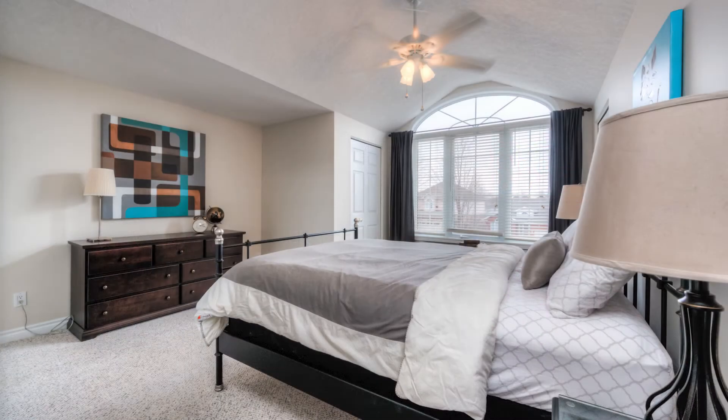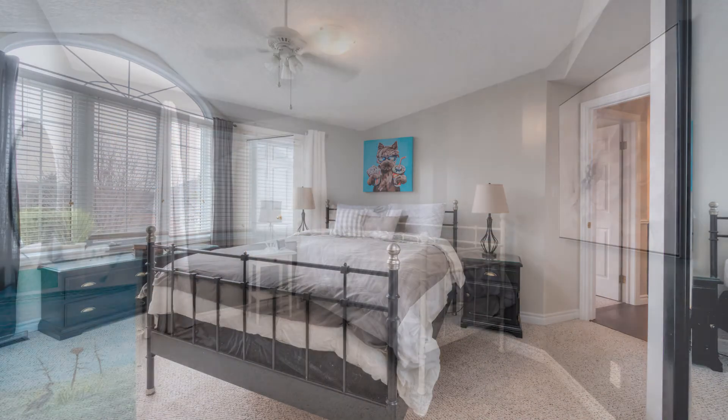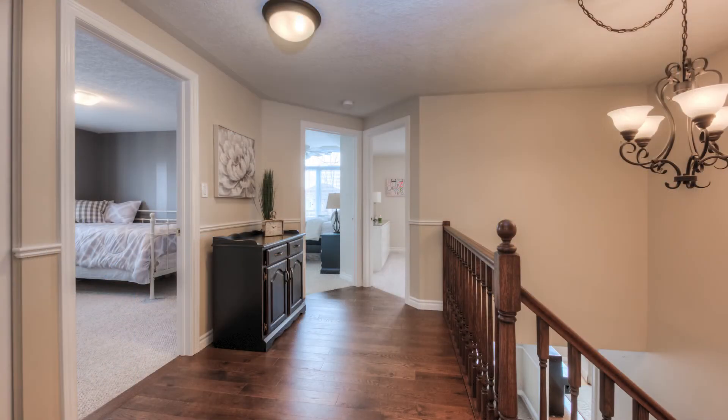Another bedroom also features vaulted ceilings and two closets.